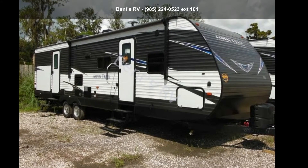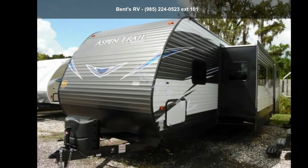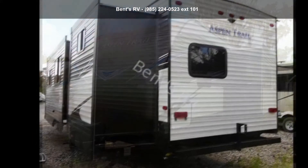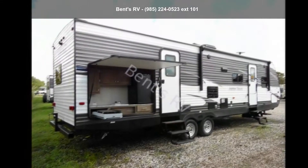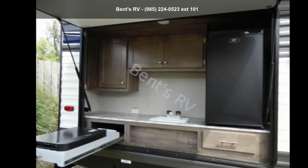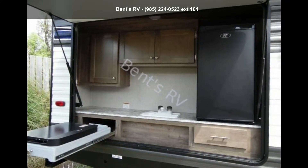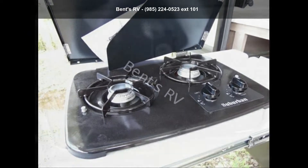Begin an adventure with this Dutchmen 2019 Aspen Trail 3010B-HDS. If you are looking for an RV with quality construction and ease of towing, this may be the one. Perfect for vacationing, adventuring, or just relaxing, this travel trailer awaits you. Call now to schedule an appointment at our dealership. An adventure awaits.